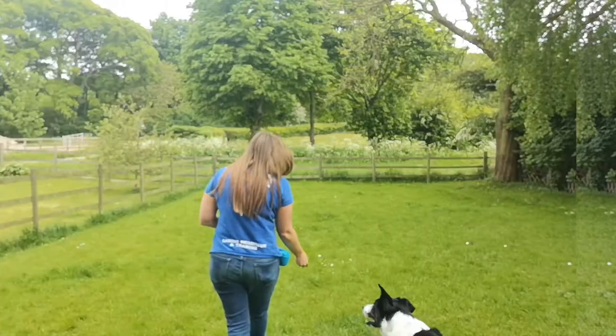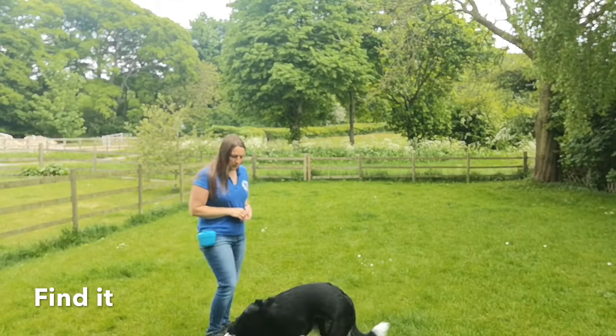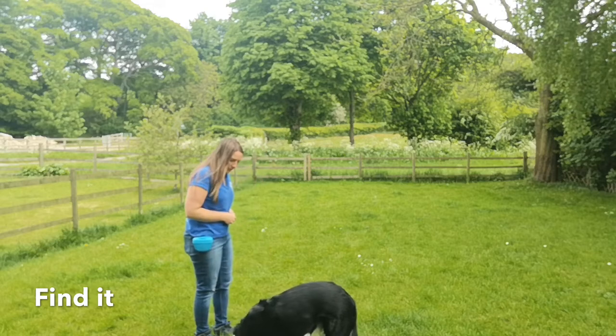Another one of my favorite games is finding treats. Finding treats can be super versatile and really suitable for a wide range of dogs — it's low impact for puppies, elderly dogs, or maybe a dog that's got an injury. You can also take find-it games on a walk easily, just by sticking a few treats in your back pocket.